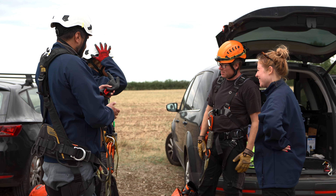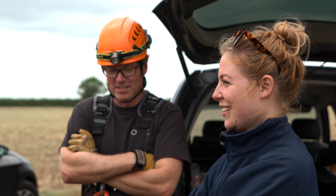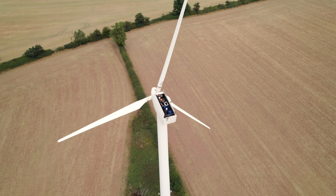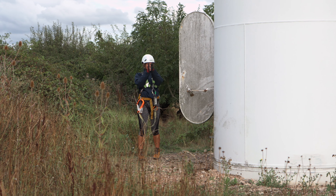I'm the SHEQ coordinator for Onyx, which is Safety, Health, Environment and Quality. As part of my role I'm GWA trained and I'm helping with the safety today with the engineers, making sure everyone's okay coming up and down without injury.